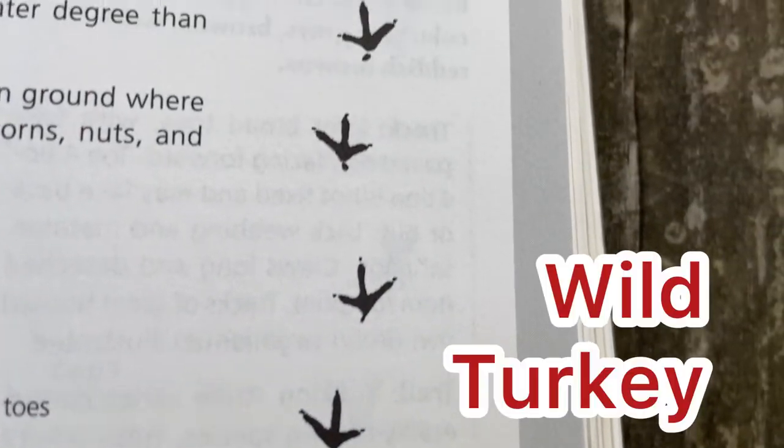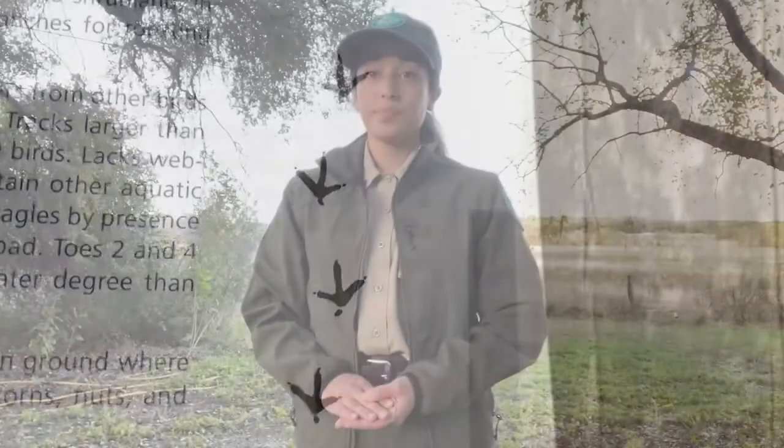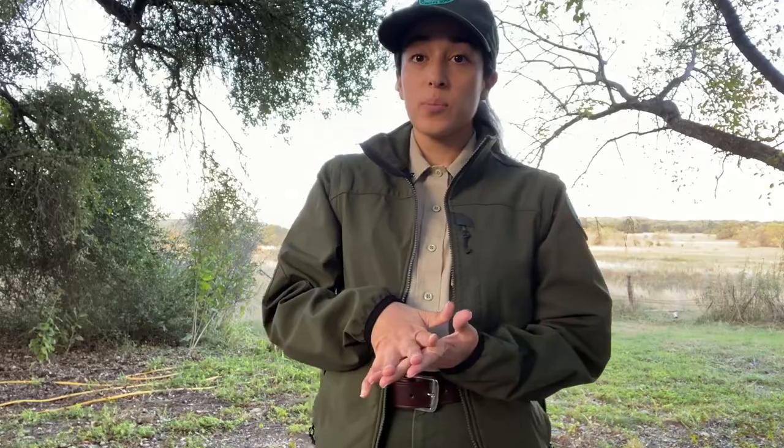The answer is wild turkey. Wild turkeys can fly but their feet are really made for walking, so they've got some big wide toes.